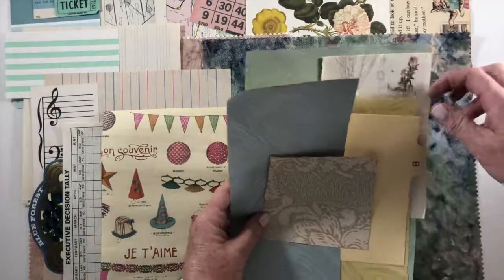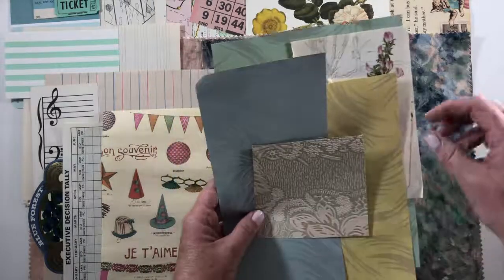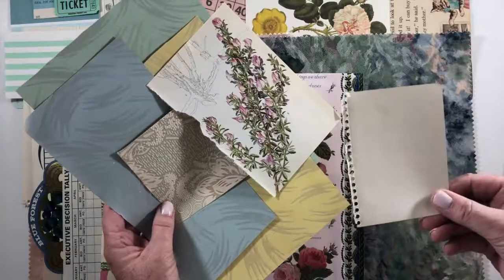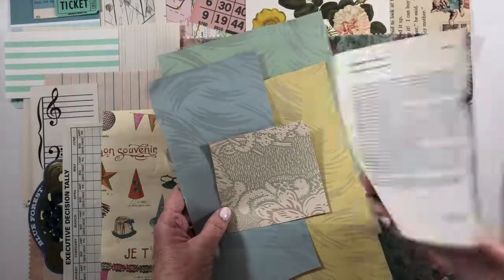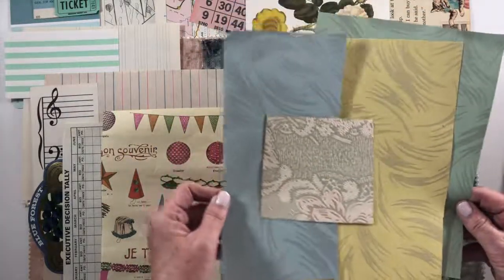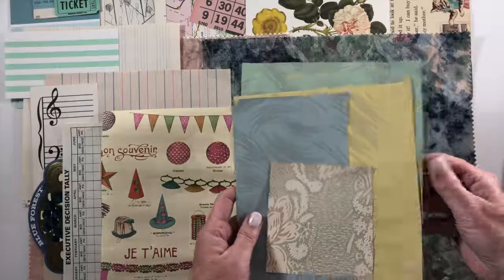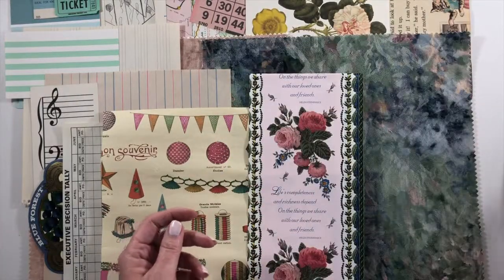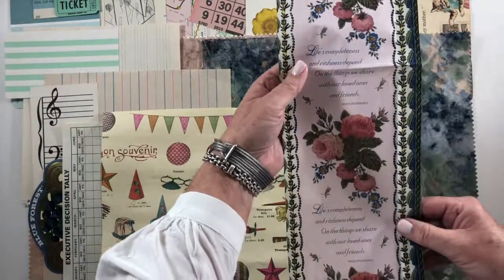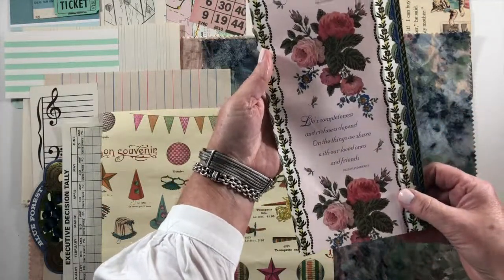I have a 'B for birthday' index divider, and then there's notebook paper. This is out of a floral book. And these are wallpaper pieces from the 1953 wallpaper book that I'm sharing — some pieces in pastel colors.